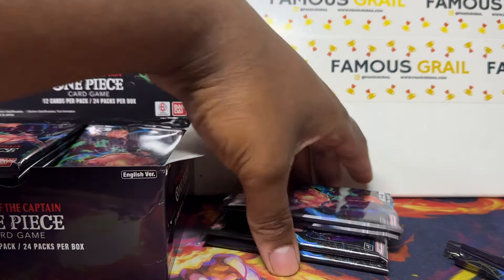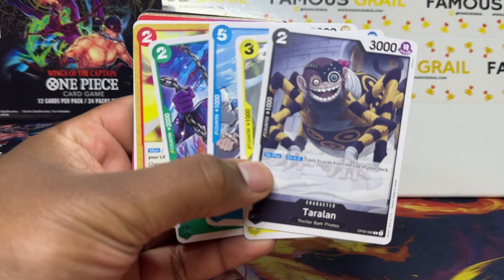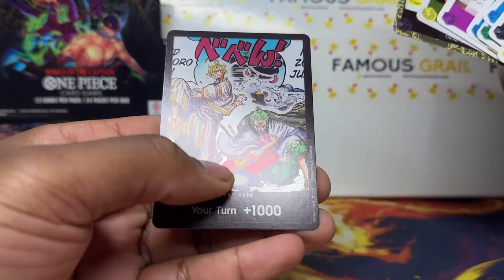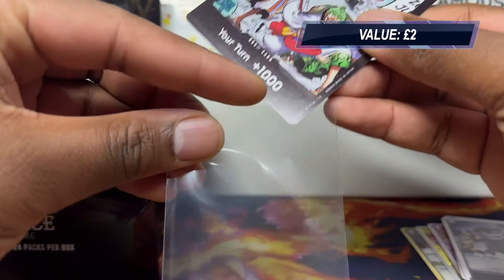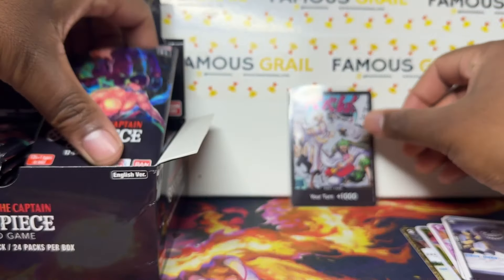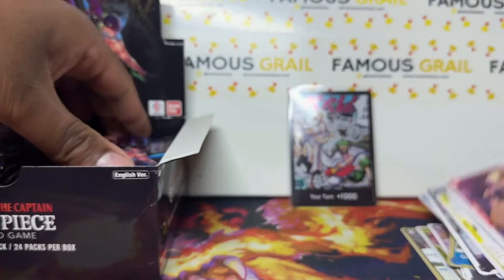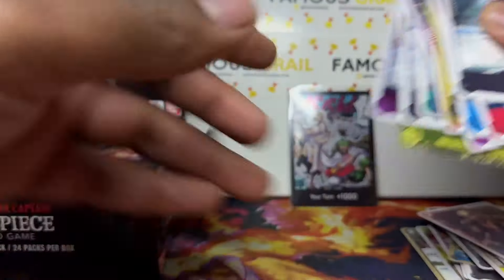We'll do a bit of a time lapse so the video isn't too short. We're going straight to the rares — not calculating hits on playable commons. We got a Don card off the bat. Being a new release there's probably a ton of them on the market, so you get one or two per box. They don't tend to go up too much — maybe two to four pounds right now.